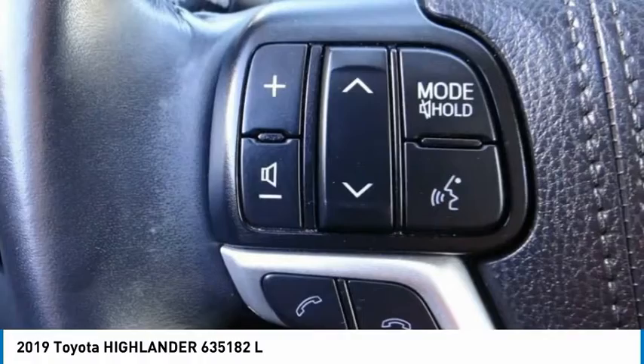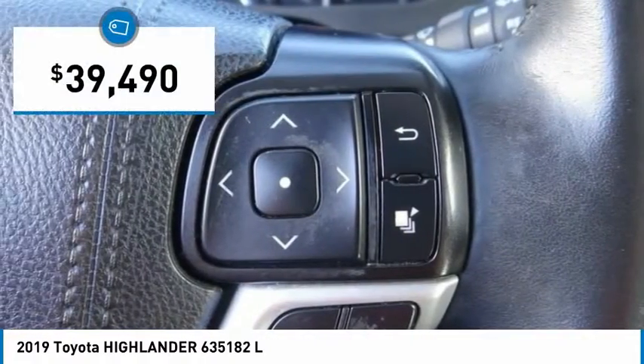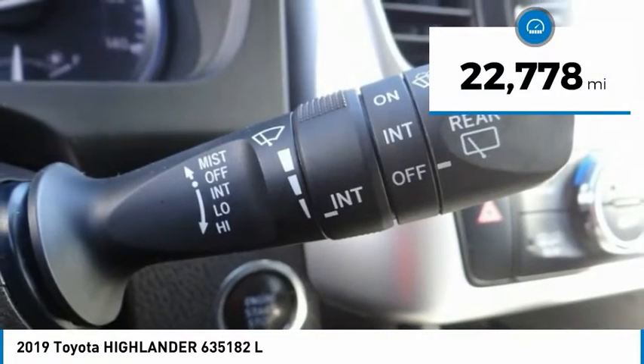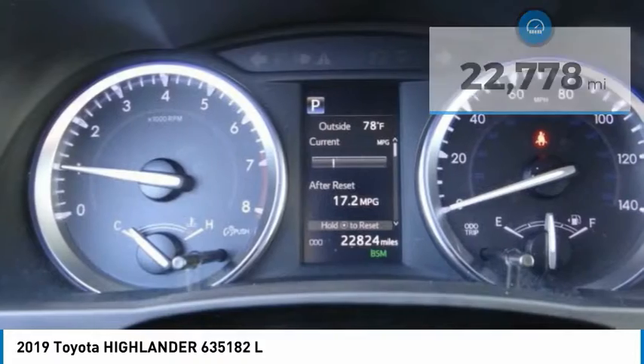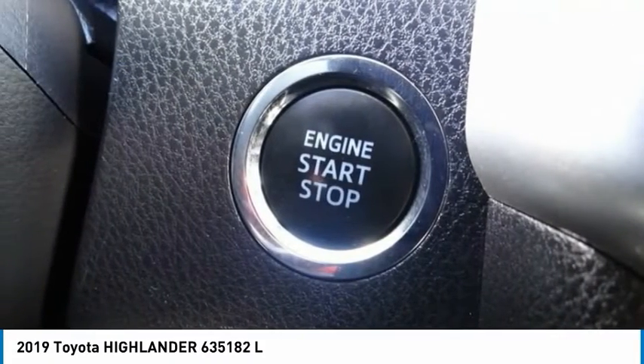A 2010 top safety pick, the Highlander is where substance meets style, and is priced below $40,000. This vehicle has less than 25,000 miles. If affordable style and reliability are what you're looking for, this vehicle couldn't be more perfect.